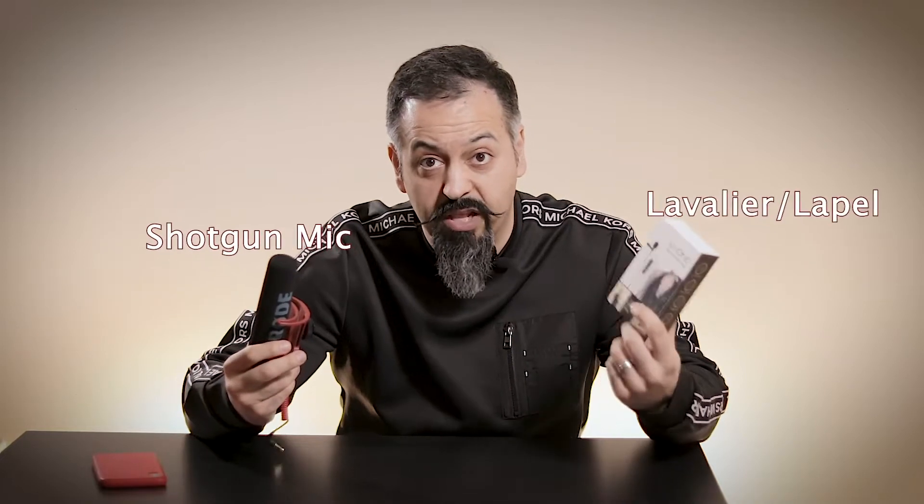So this question comes up often: what type of mic should I use for my video content? Should I use a shotgun mic or a lavalier or a lapel mic? The answer is either one could be absolutely fine for your scenario — it depends on how and what you're shooting.